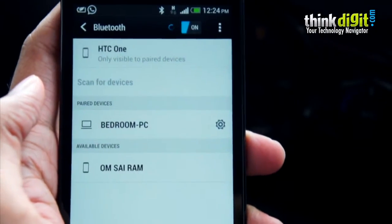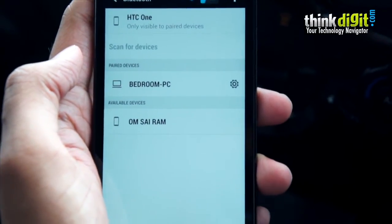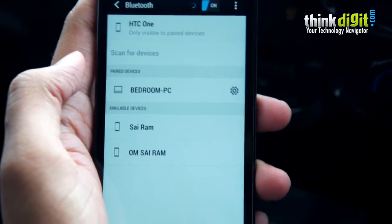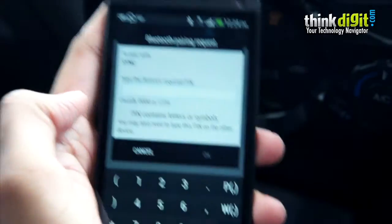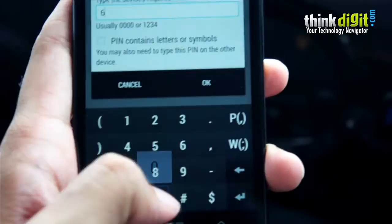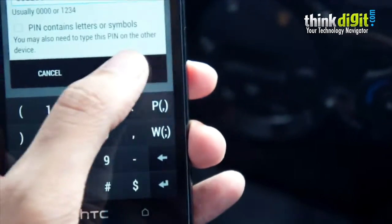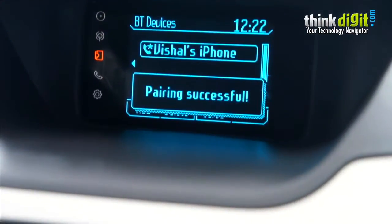So that's the command. Now I need to scan for devices on the phone. There's one device in the nearby area showing up. Sync hasn't shown up yet. There you go — Sync shows up here. It requests me to enter the number shown on the screen, so let me do that. There you go. Connected. Pairing successful.